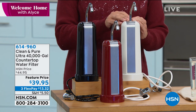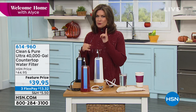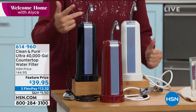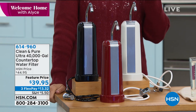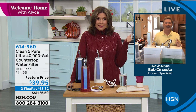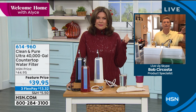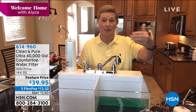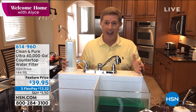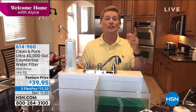The feature price is $39.95 with three flex payments. I think this is our longest running product here at HSN. Bob Sercosta is joining me — white, black, and red available, though we almost never have red. Bob, how long have we been presenting the Clean and Pure? This is the longest running product, in one version or another, on the air at HSN for at least the last 38 years.